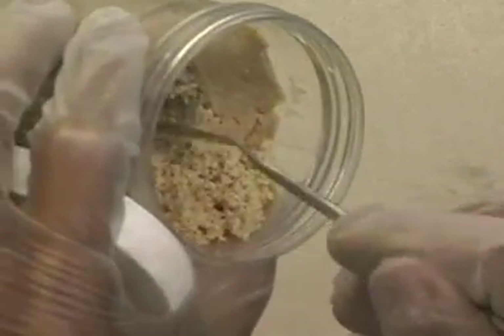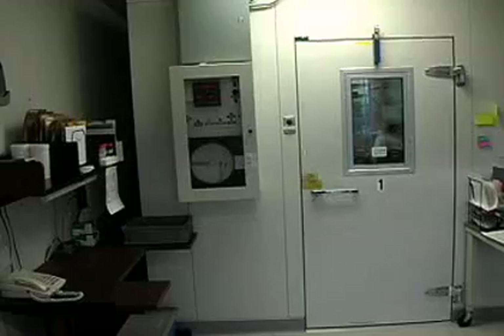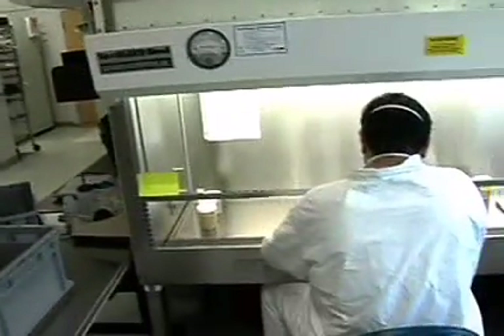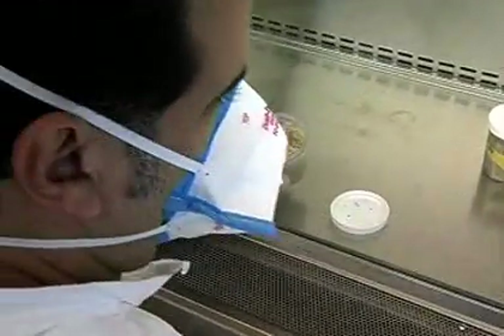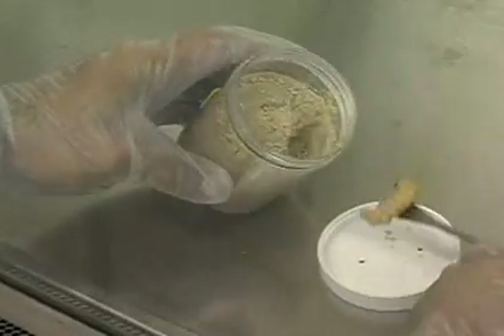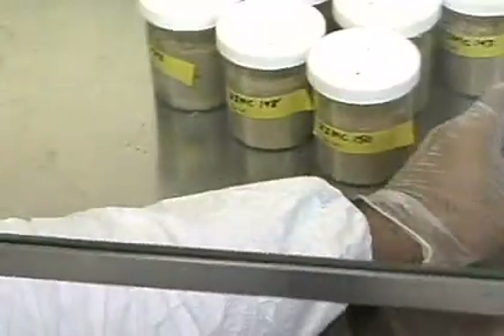They set up, operate and maintain laboratory equipment used in experiments and production. This increasingly includes working with robots, computer interface tools and electronic devices. The work usually involves living organisms or organic matter such as food, blood, drugs or infectious substances. Biological technicians often need to wear protective gear while handling and analyzing specimens.